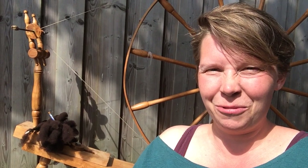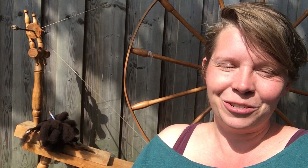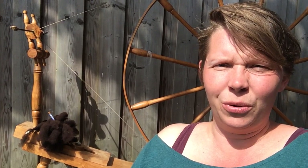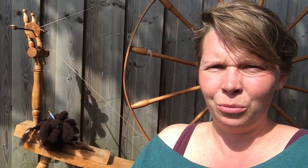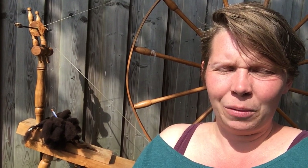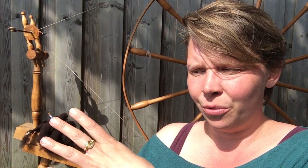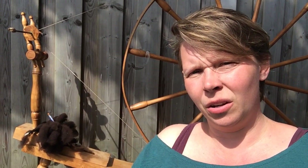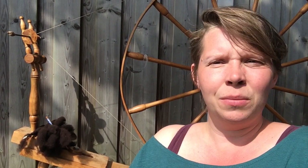And I really enjoy spinning on a walking wheel, because I really like spinning long draw. It's a fast wheel and it's really a production wheel, so you can really make kilometers of yarn on this. Because you walk back and forth — for every meter you spin, you walk two meters: one going backwards making the yarn and one winding it onto the spindle.